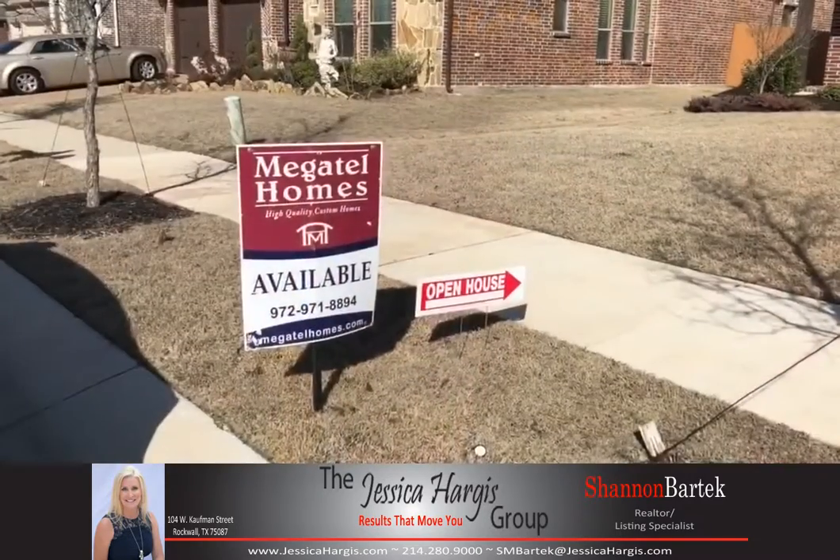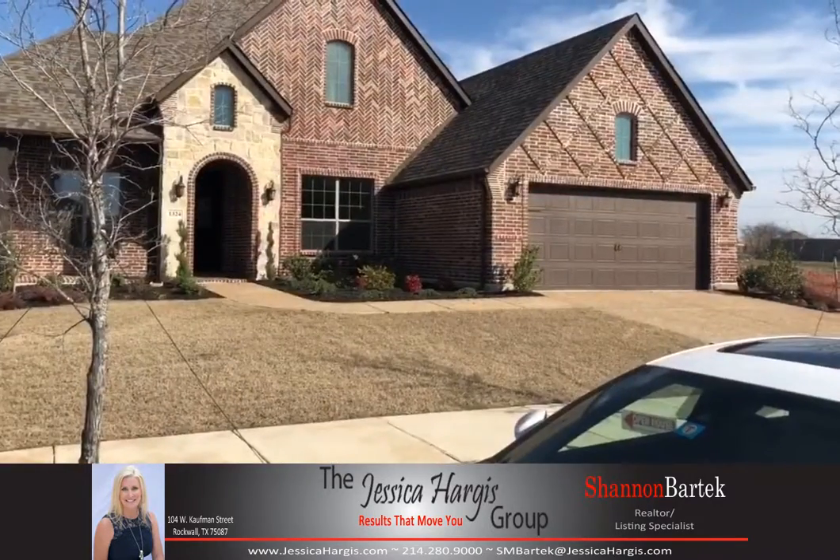Hi, this is Shannon Moneymaker, bar tech with the Jessica Hargis Group. I'm out here at 1324 Hudson Lane in Prosper, Texas. I'm going to do a quick preview of this property for you. Again, this is a Megatel home.